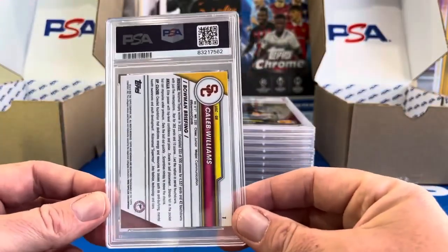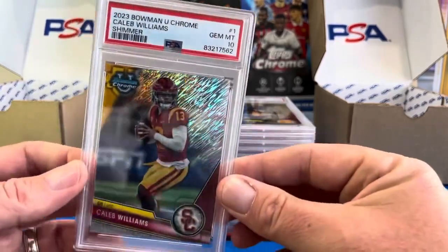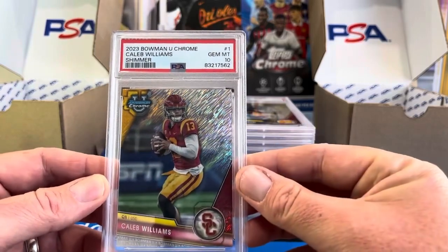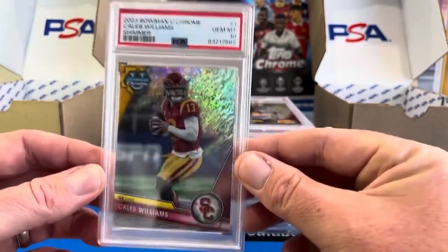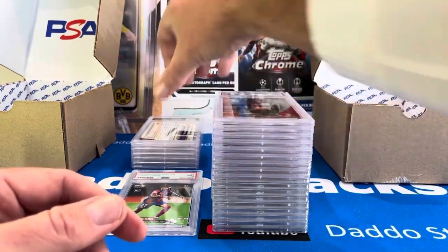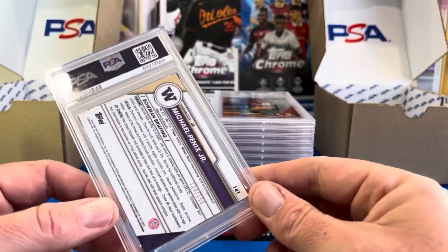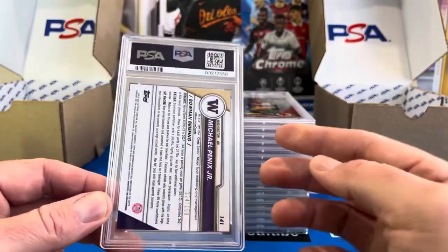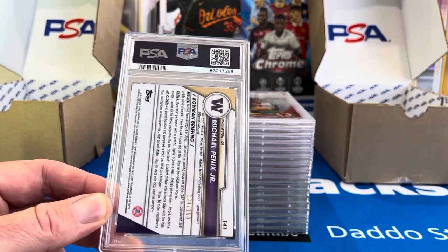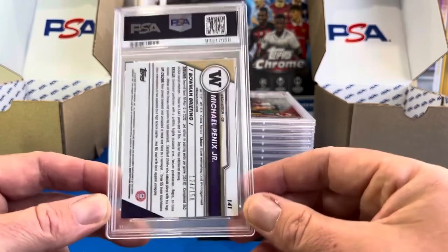I decided let's sell that before the playoffs, because you never know what's going to happen. Hopefully it pays for a lot of the grading we did here. This one — a Caleb Williams shimmer — we got a 10 on that one. USC has really struggled, but when he gets to the next level he's most likely the number one pick. I don't see him dropping to number two with Drake Maye. I was able to post listings early even before I got the cards, using pictures from the PSA app.